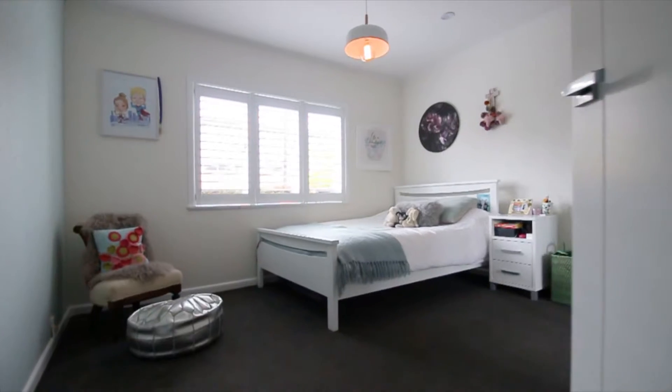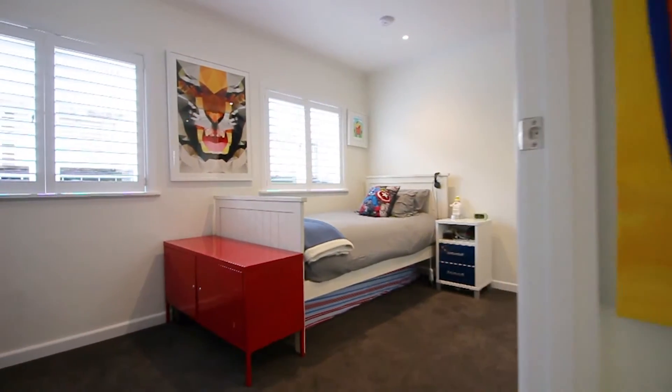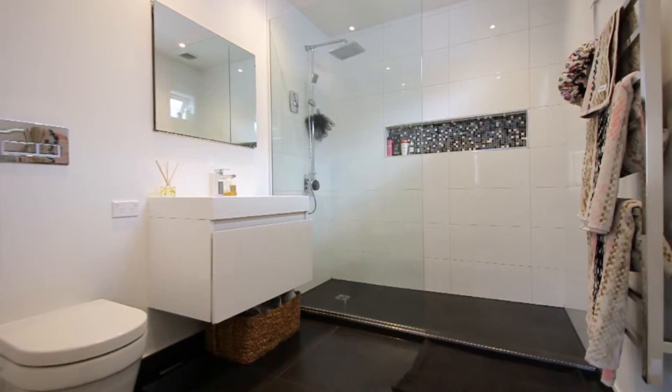The three large bedrooms are complete with built-in wardrobes, and the master bedroom has a large walk-in wardrobe and ensuite.